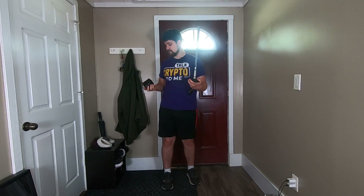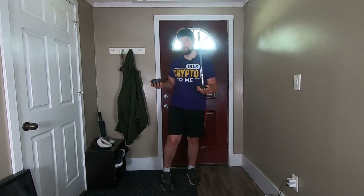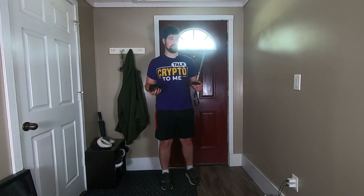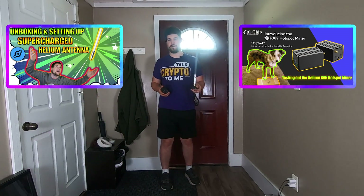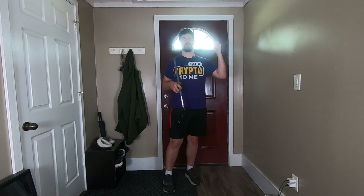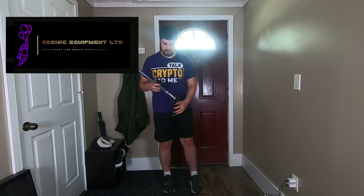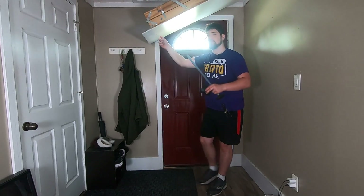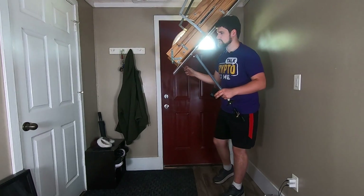I'm going to be upgrading the antenna to a 5.8 dBi. Now whether or not it's worth upgrading may depend on what we find after watching this video — if we think IoT is still worth mining. I have this antenna leftover from previous videos; go check those out if you're interested in how to upgrade. You could also consider going to Cosmic Equipment and taking a look at the ones they have there along with a ton of other DePIN projects.